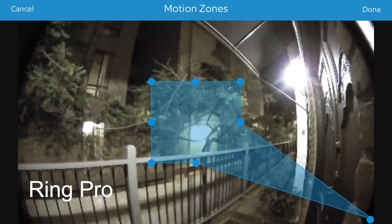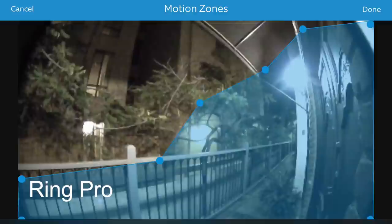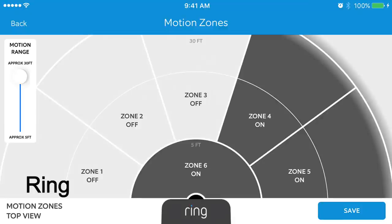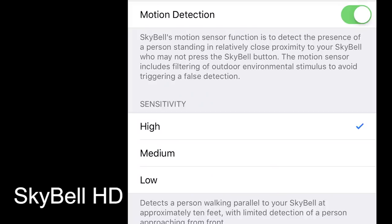Motion detection. The Ring Pro was the best at motion detection, followed by the Ring. This is what the apps look like when defining where to monitor. They both use the video camera image to detect motion, which allows you to define zones that you want to monitor and those that you do not. This reduces the number of false positives while ensuring you capture relevant motion. The SkyBell uses a traditional motion detector similar to one you would find on motion-activated lights, giving you just three settings: high, medium, and low sensitivity. This gives you less flexibility to define which area you want to watch. Another shortcoming is that the SkyBell does not start recording until after 10 to 30 seconds of motion depending on the sensitivity you set.